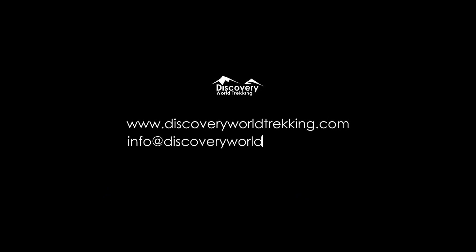Contact us via email at info@discoveryworldtrekking.com, or by phone, WhatsApp, or Viber at +977-9840055491.